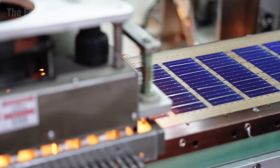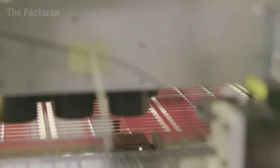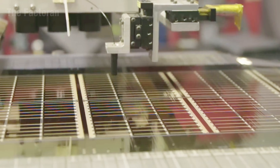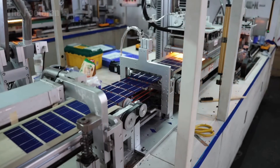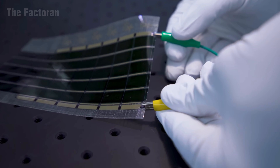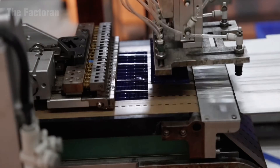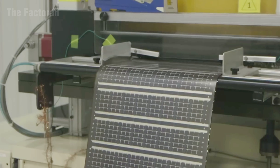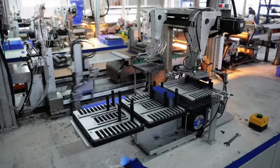Once the cutting phase is complete, each solar cell is carefully inspected under specialized lighting, and only those that meet strict quality standards are transferred to automated welding systems. There, fine metallic ribbons are soldered to connect each cell, forming a continuous electrical circuit. In advanced manufacturing facilities, laser systems, cameras, and robotic welders operate in perfect synchronization, aligning each connection with microscopic precision to ensure stable and efficient power transmission throughout the panel.